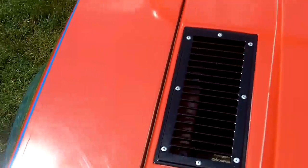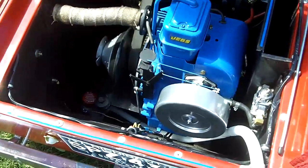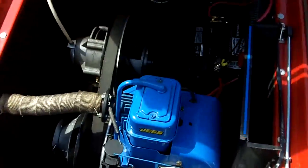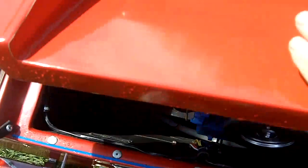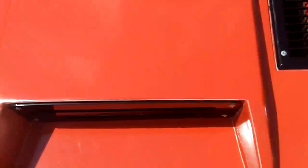I'll show you the engine here. It's powered by a 16-horse Tecumseh engine. Trying to get you a good shot in the engine compartment. It has a bilge pump, which hopefully we won't need.